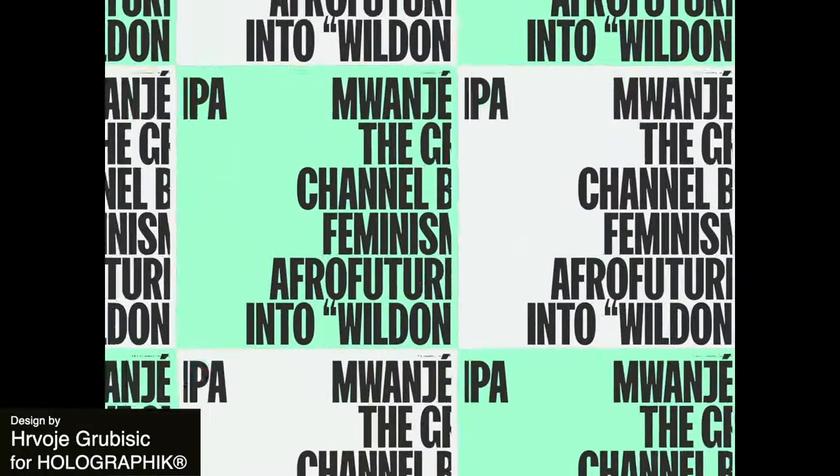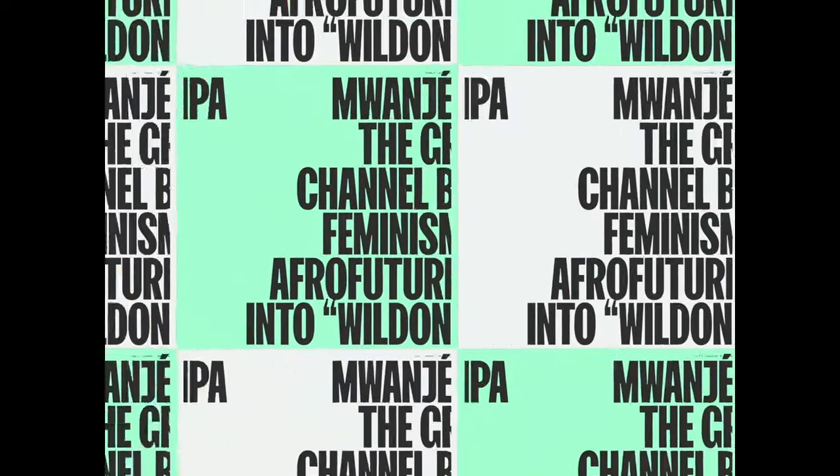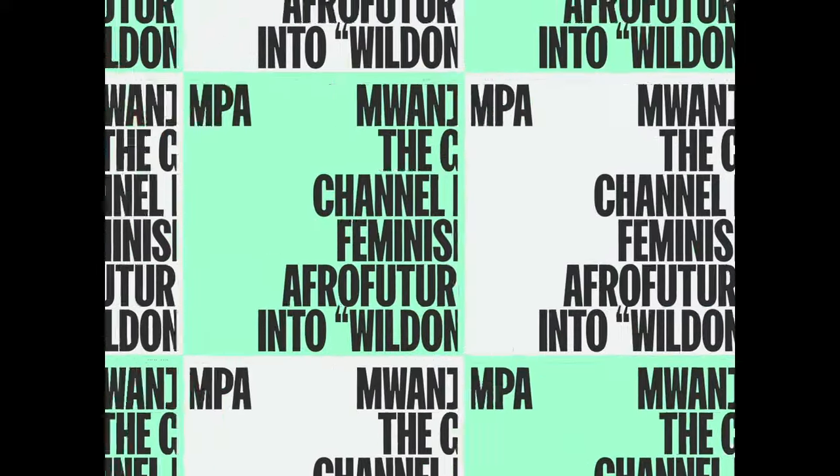Up next we have something that is a great example of how to animate a text-only design. We have very strong text here — a very large sans-serif, all caps and bold — and between the use of the colors and the seamless transitions, we really have an exciting animation here. Definitely a great idea if you don't have any illustrations to add.